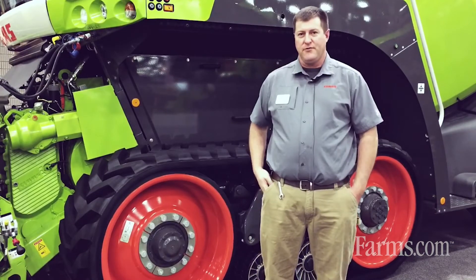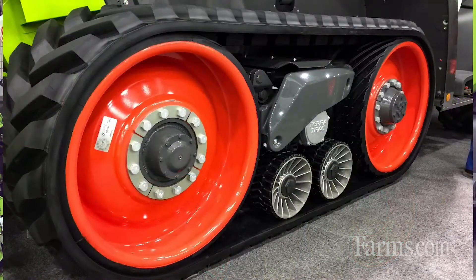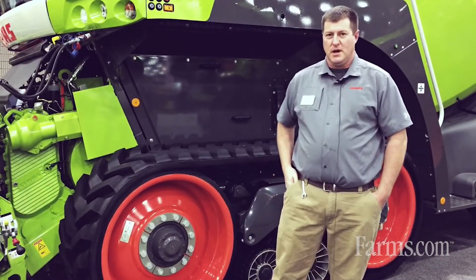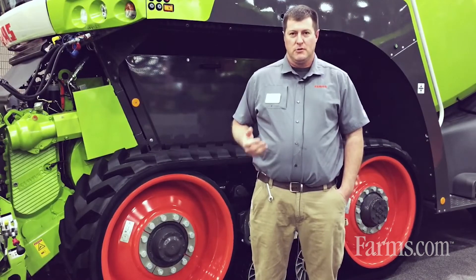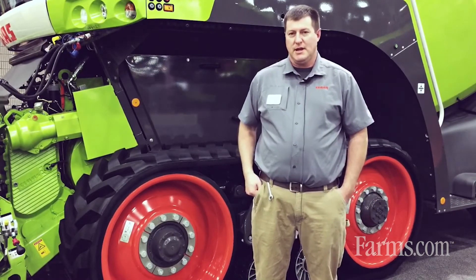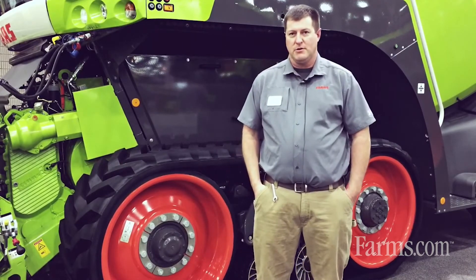It also has a unique feature of TerraTrac, exclusive in the industry. TerraTrac comes from our series of Lexion combines and we bring it over to the forage harvester. This gives the machine excellent flotation, great stability on hillsides and in mud, plus it allows the operator to go 25 miles an hour down the road.